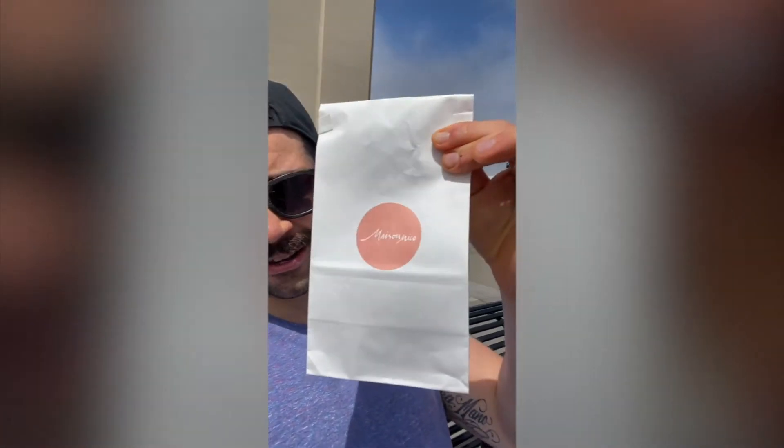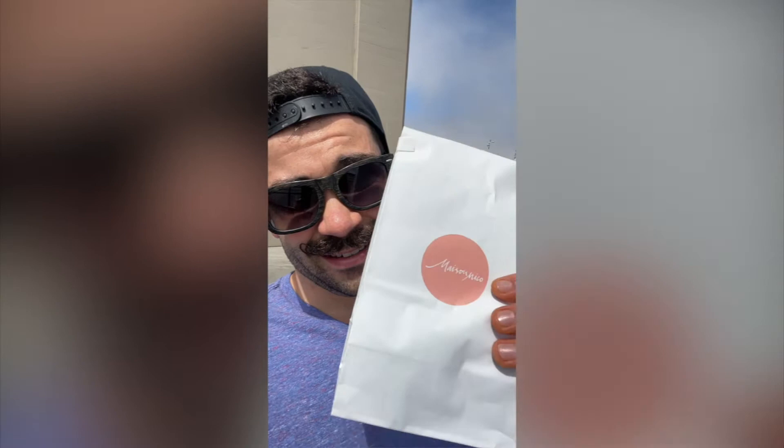We got a little treat right here from Masonico that's pretty spectacular. I'm excited to dive into it. But before we do that, I want you all to see this view that we're dealing with at the moment — a beautiful day by the Bay Bridge. About to eat a pastry. Let's get in here and see what this is all about.